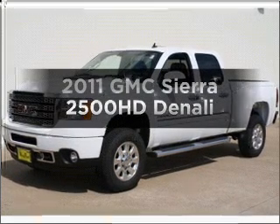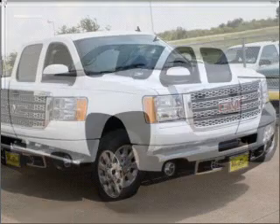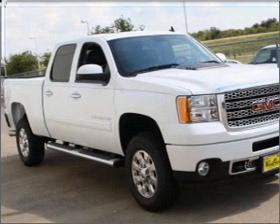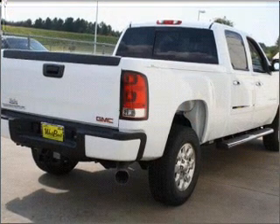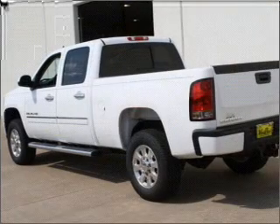Get noticed in this 2011 GMC Sierra 2500 HD. This is the set of wheels you've been looking for, with a powerful 8-cylinder engine that responds smoothly to its 6-speed automatic transmission. Premium wheels lend a distinctive appearance. Savor your listening experience with the premium sound system.